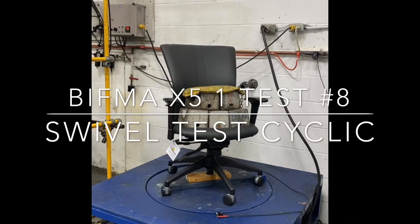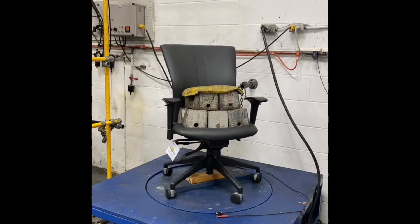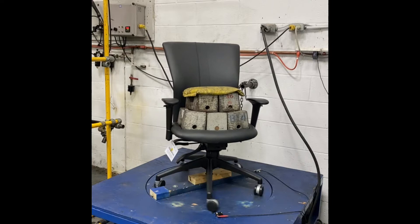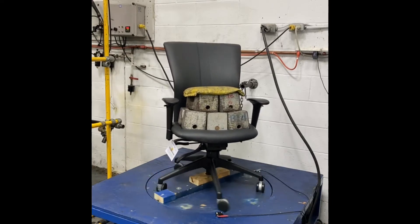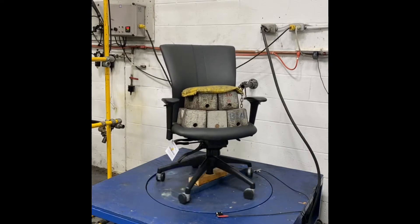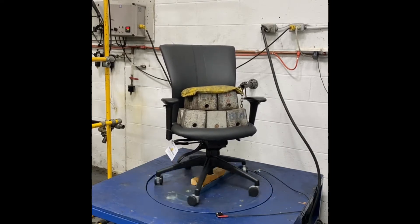What's that test we're looking at? That's a swivel test, decimal 5.1 — 60,000 cycles in the highest position, 60,000 cycles in the lowest position, 275 pounds on the seat with an offset bias two inches ahead of the pivot point.